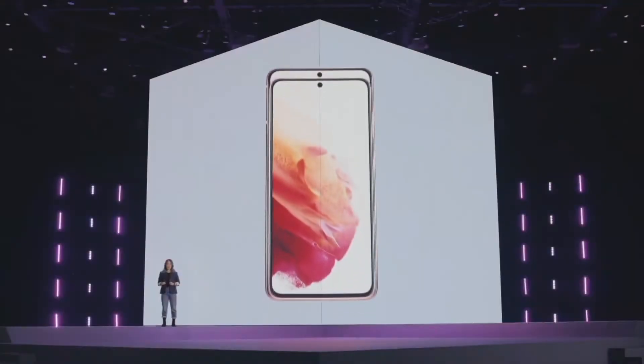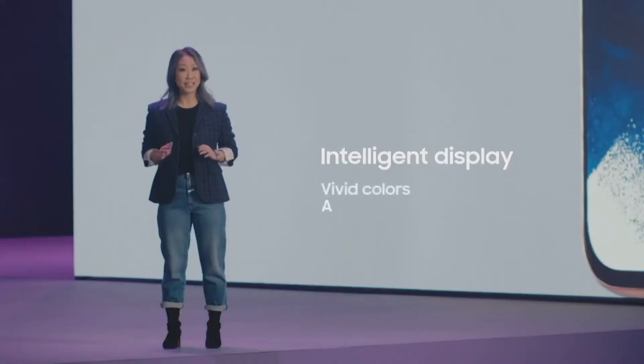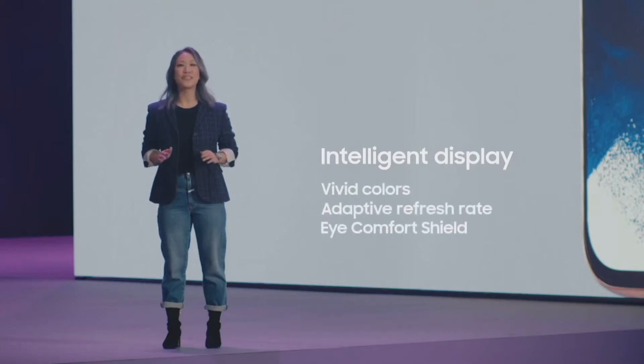Whether you choose Galaxy S21 and its 6.2-inch display or the S21 Plus and its 6.7-inch display, you will get the most advanced, intelligent display we've ever put on a smartphone. With vivid colors, an adaptive refresh rate, and eye comfort shield, you'll be totally immersed in this new screen.